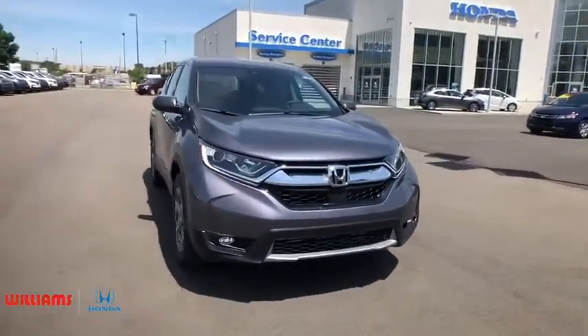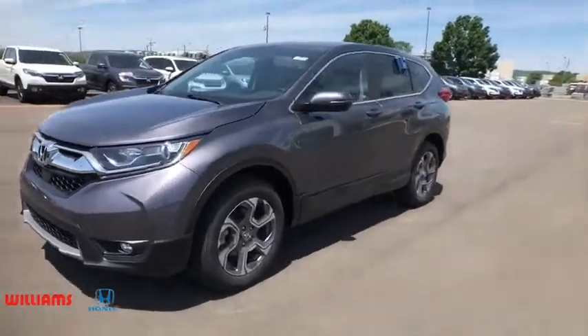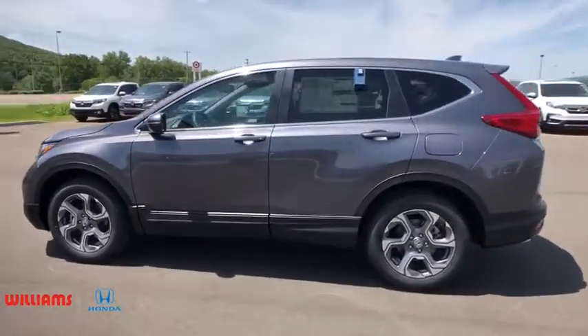The 2019 Honda CR-V — a top recommended vehicle because of its car-like driving manners, good value, cool technology, and comfy interior.